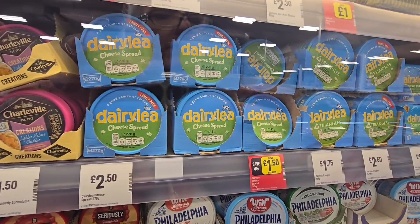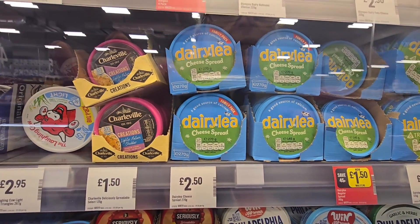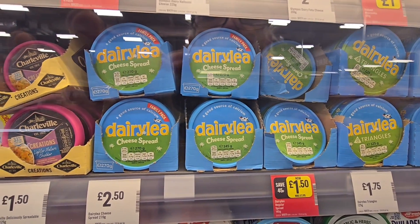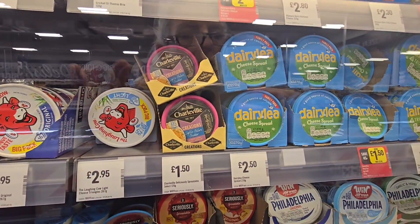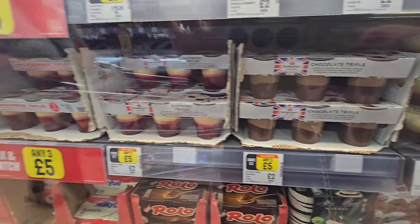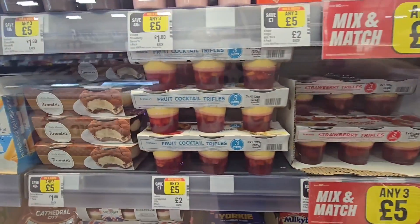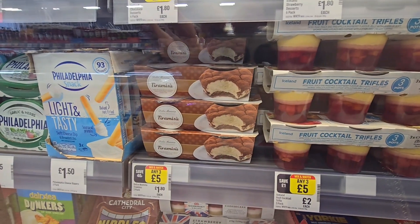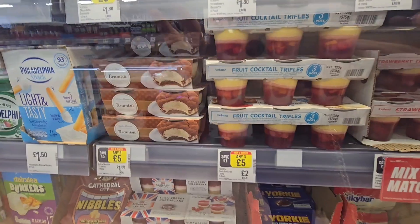Dairy Lee £1.50. £2.50 for the bigger cheese spread — so £1.50 for the 145g and £2.50 for the larger. Chocolate trifle here, three for £5, or the raspberry trifle — along here cocktail trifles, and on the end three for £5.